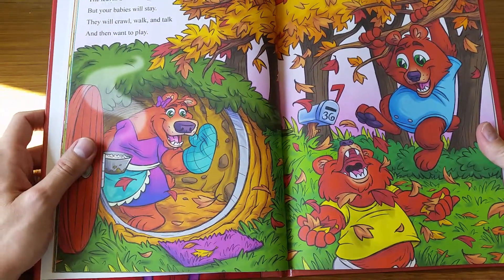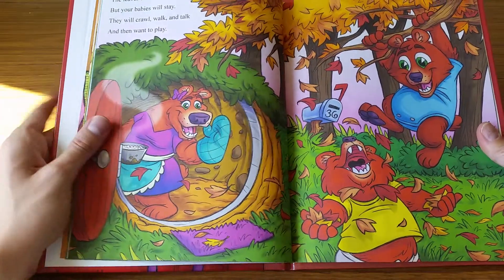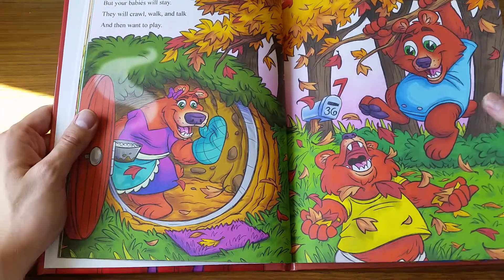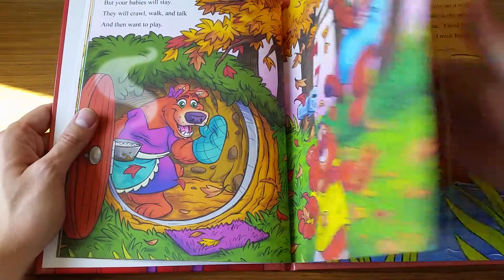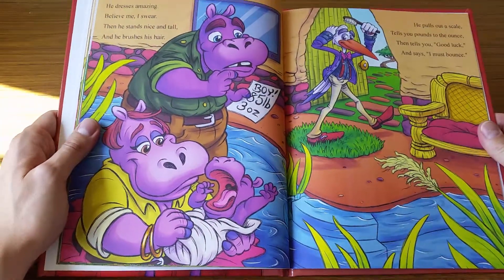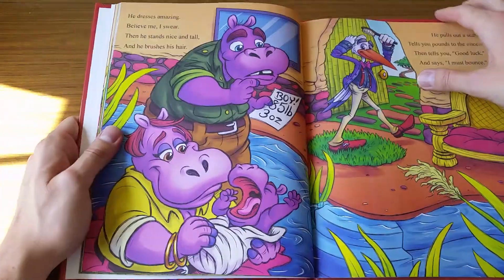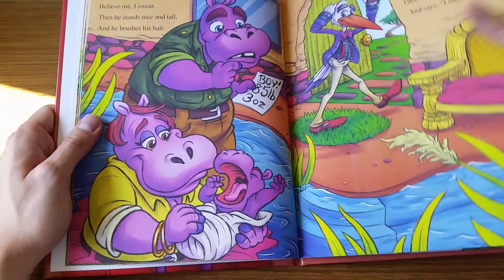It was fun too because the author was open to me choosing whatever animals for the text on the page, so I had a fun time picking out what animals to illustrate on each page. You can see the environments kind of catering towards the animals and things like that.